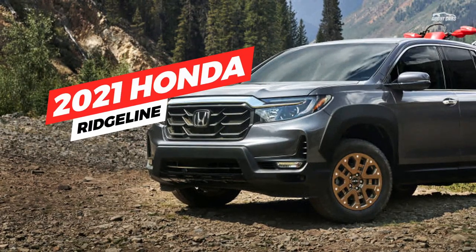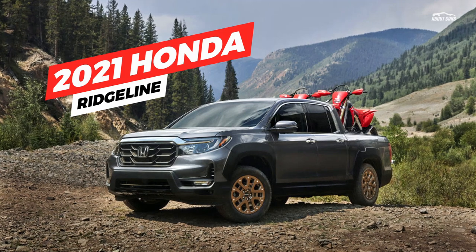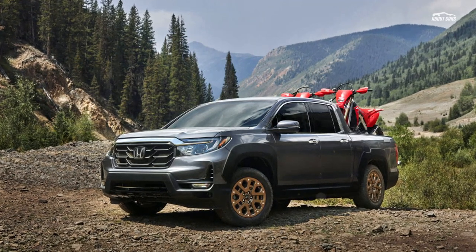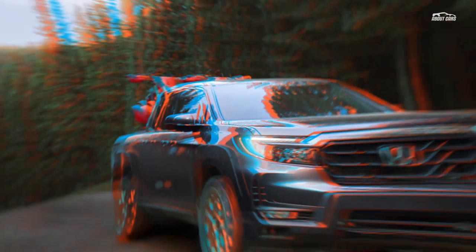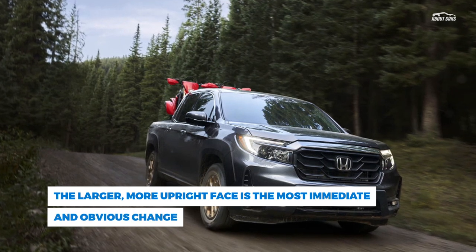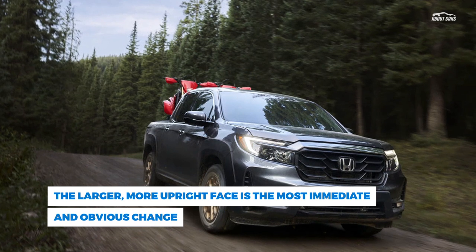The Honda Ridgeline has a bit of an image problem. Despite possibly being the ideal truck for most people if they were actually honest with themselves, it's a bit of an oddball choice in the eyes of real truck enthusiasts. Its unibody construction starts it off on the wrong foot, and its willingness to wear its crossover roots on its sleeve further hampers its chances with the American public.